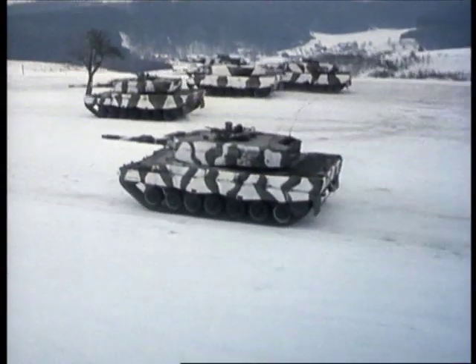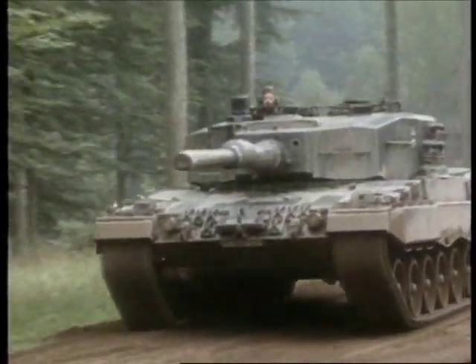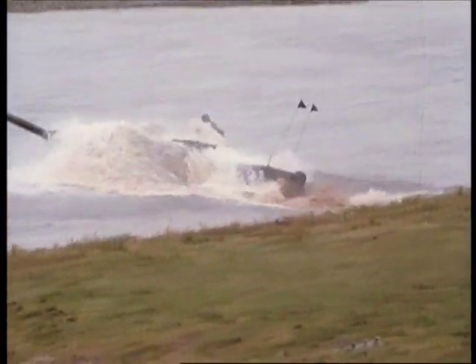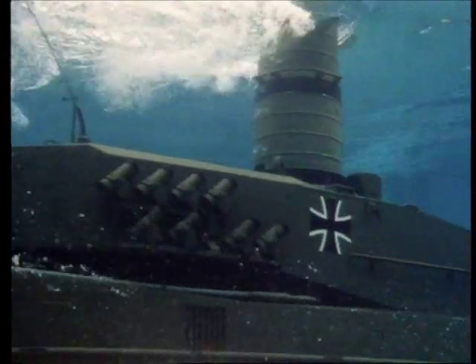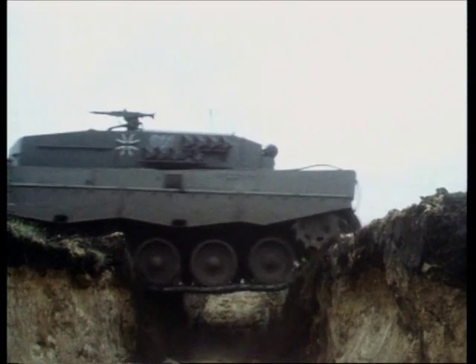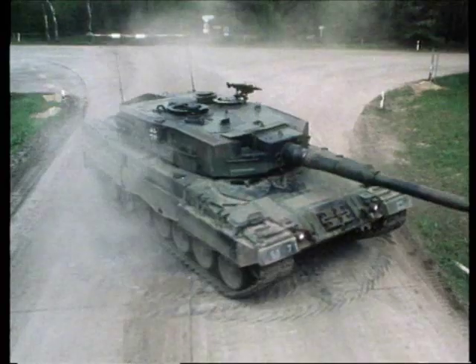This is the German Leopard 2, the oldest of the modern generation tanks, but one of the most commercially successful. It's a very heavy tank, protected by masses of armor. It's capable of being completely submerged, and on rough ground, the Leopard is surprisingly maneuverable.